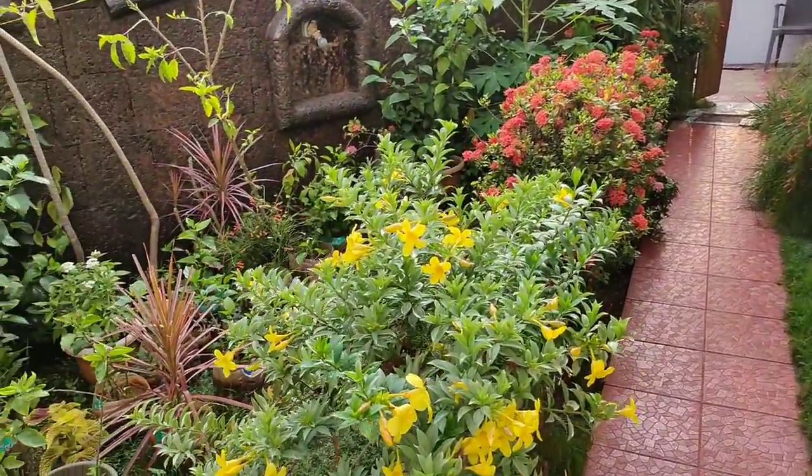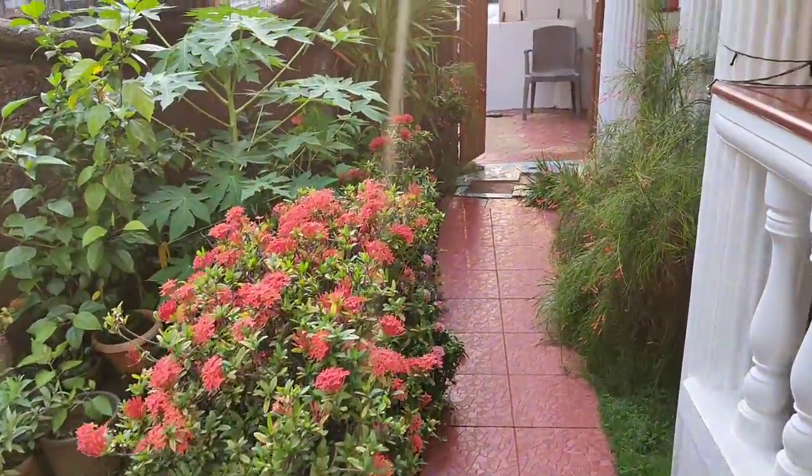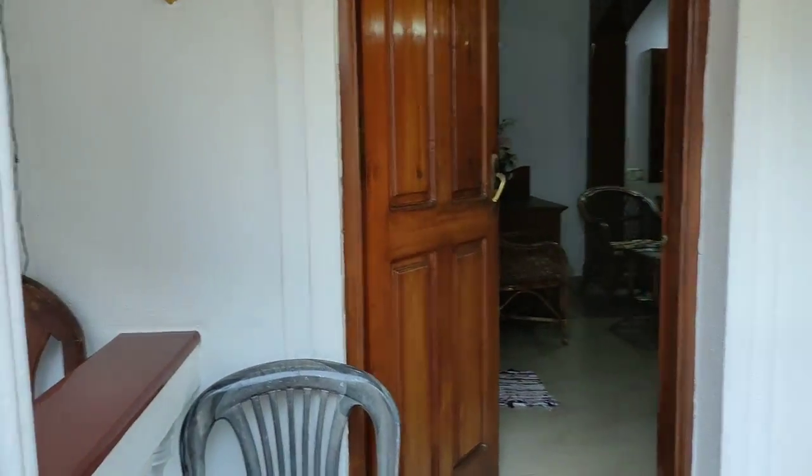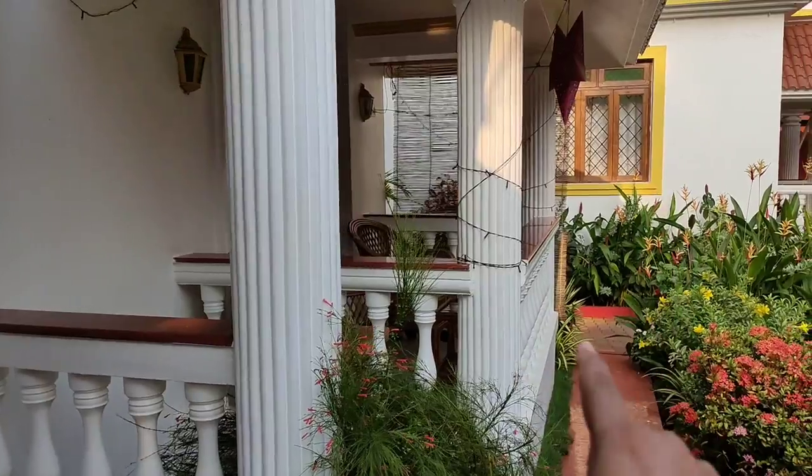There's a small path, a little walkway, and there are some flowers and a garden. This is the room we're going inside, and this is the balcony of this room.